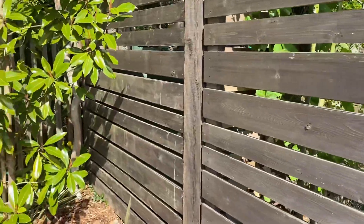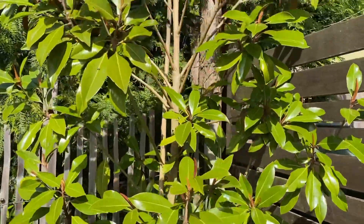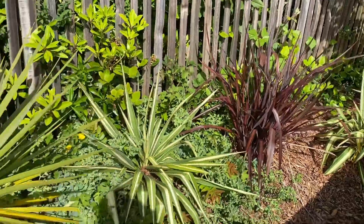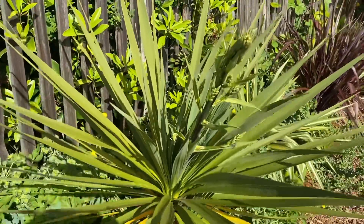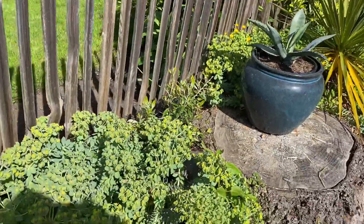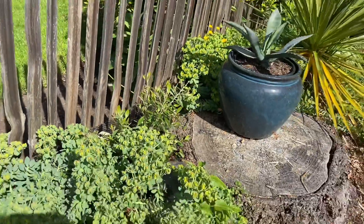Over on the other side of the driveway we have a magnolia — this is a magnolia cape paris, so it's evergreen. I really love this magnolia; it blooms throughout the summer. Over here we have some variegated yuccas, a phormium, and a cordyline australis which is starting to bloom. There's another agave americana, some more euphorbias along here, and some grevillea.